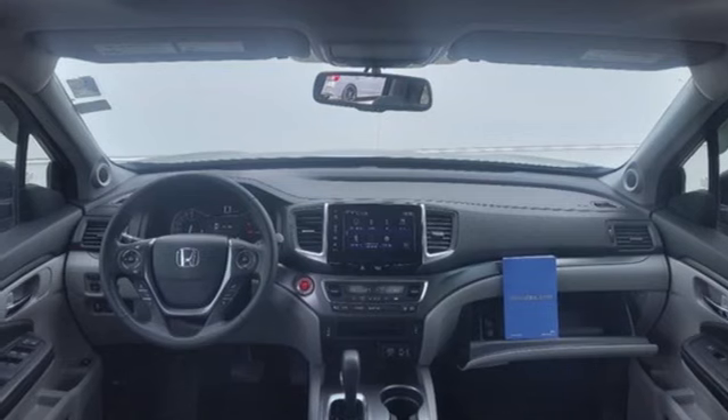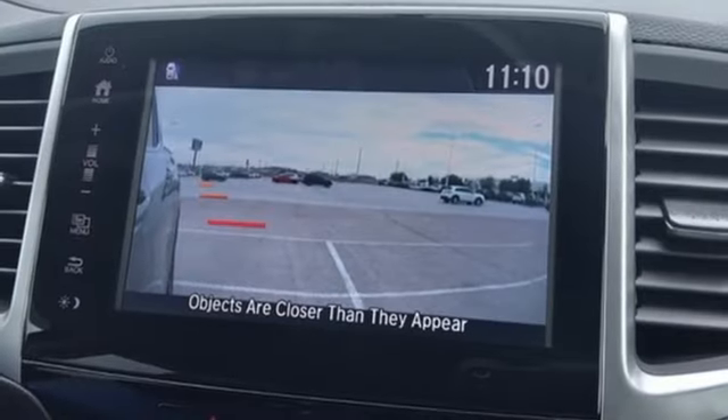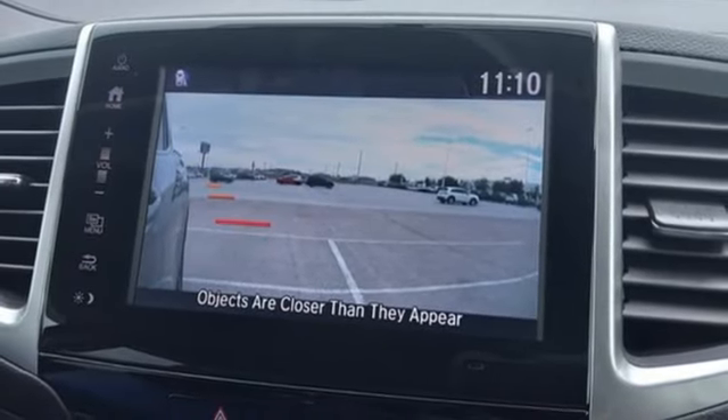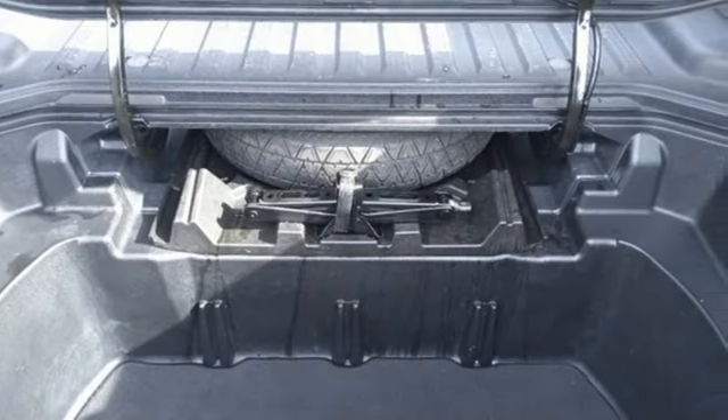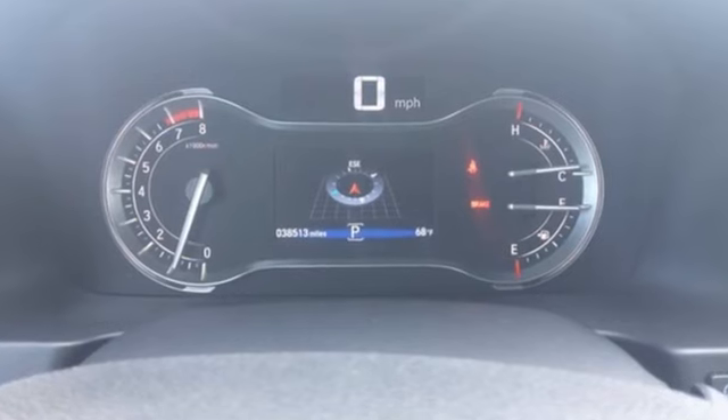Apple CarPlay, Android Auto, front heated leather bucket seats, trailer hitch receiver, gas pressurized shocks, auto dimming rear view mirror, and integrated navigation system with voice activation.